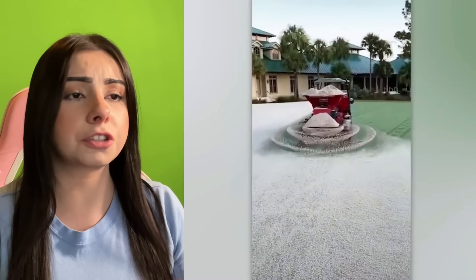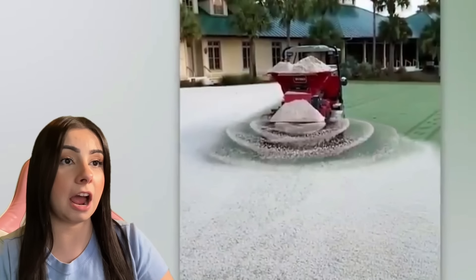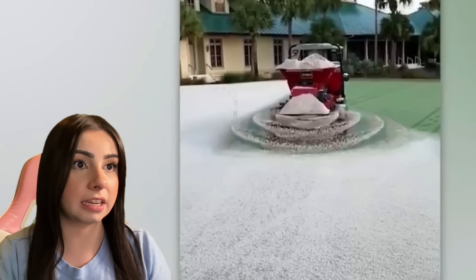They're pouring salt on the ground so you don't slip because of the snow and ice. But look at how it's spraying the salt out. It looks so, so satisfying. I love it.